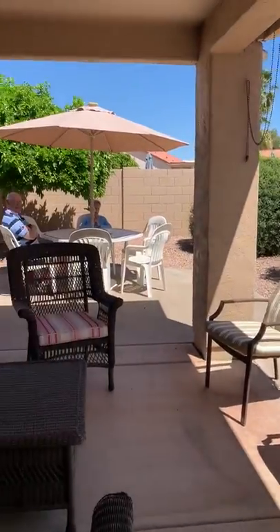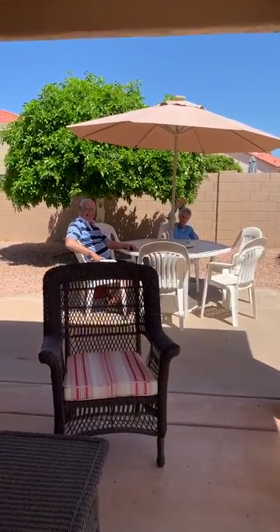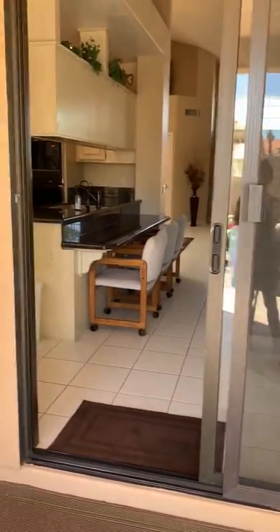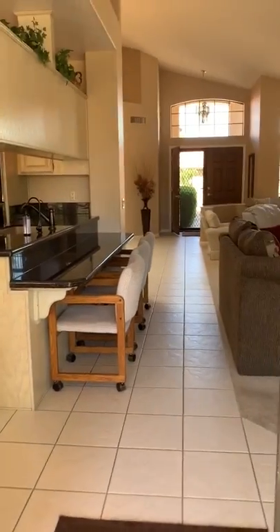And you get to meet the owners right here — Ed and Mary Lou from Colorado. This could be your home. Give us a call. We would love to talk to you more about this house.